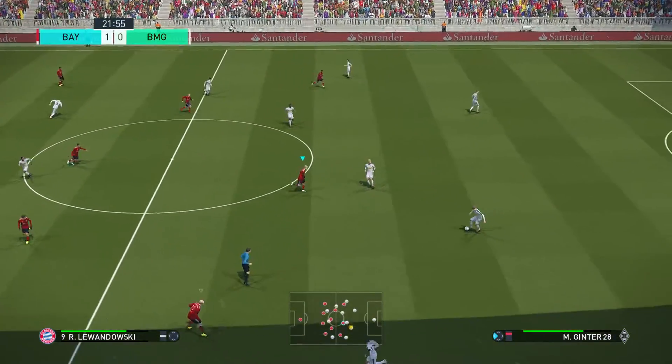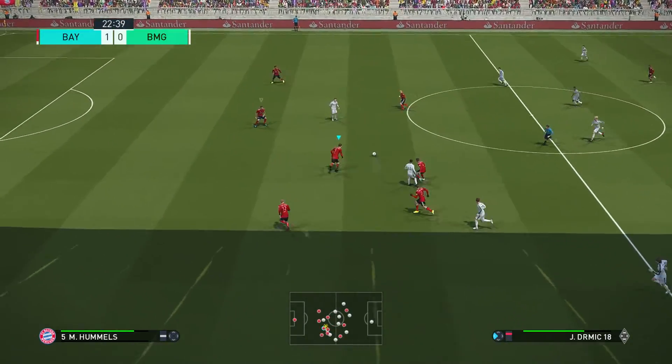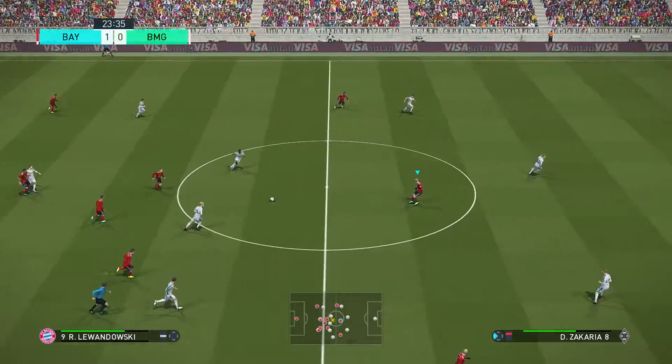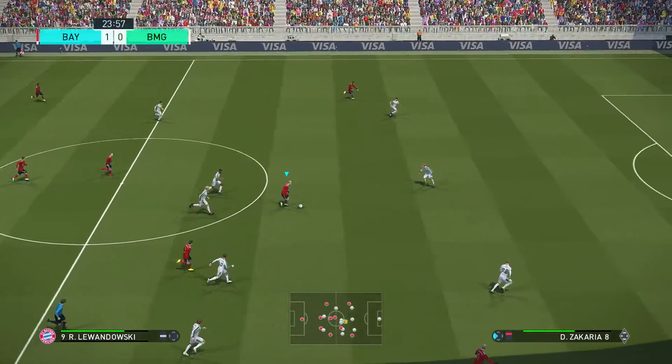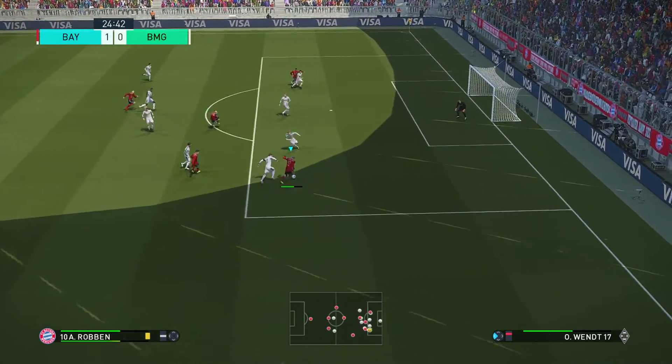Deadlock broken. It's 1-0. When it comes to goals in this team, he's always the number one contender. And he's done it again. Chance to break. Lewandowski. There he goes, motoring forward. He's gone away.